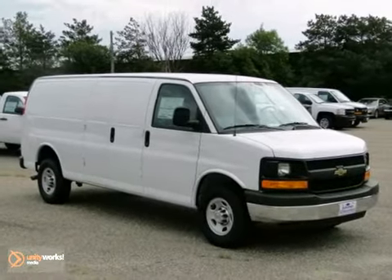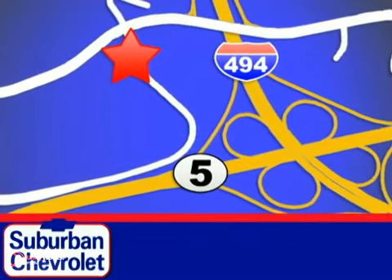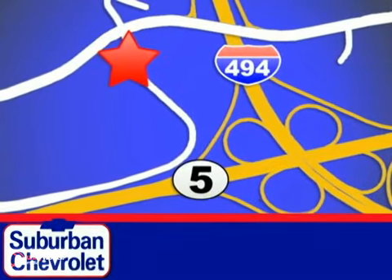See it for yourself today. Stop in for a no-obligation test drive and shop over 16 acres of inventory. We are conveniently located in Eden Prairie at Highway 494 and Highway 5.